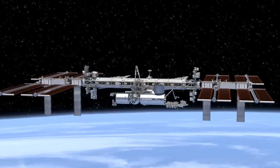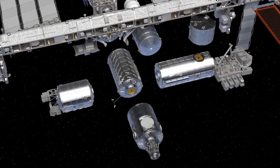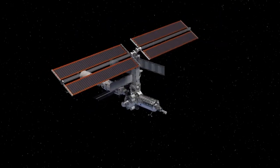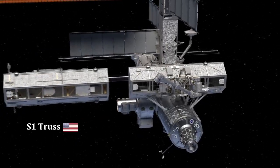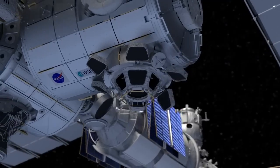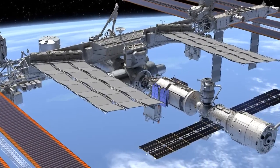The International Space Station is the largest man-made structure in space. It was built in pieces, then launched into space and assembled in orbit. In this video, I want to give you a detailed look at the station. We're going to look at each module in the order they were assembled, the countries involved, and the future plans for the station. Let's go build a space station.